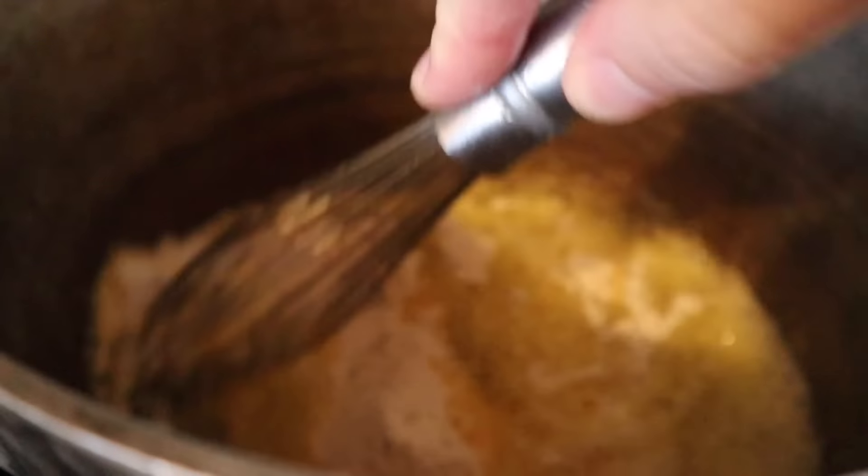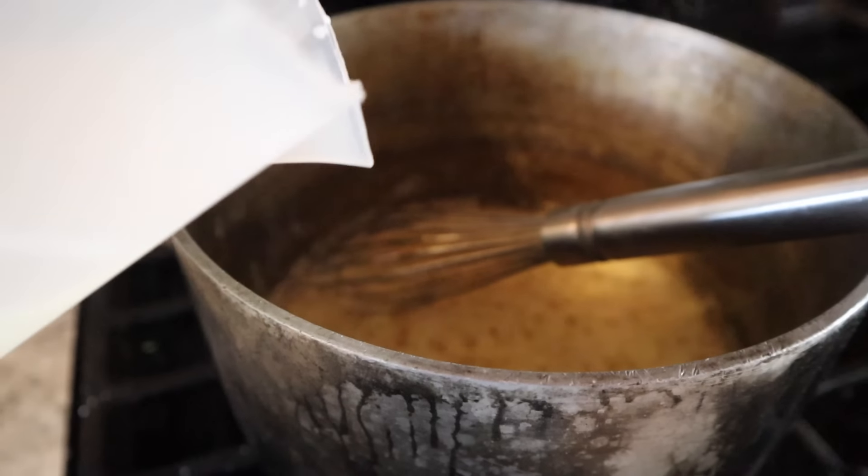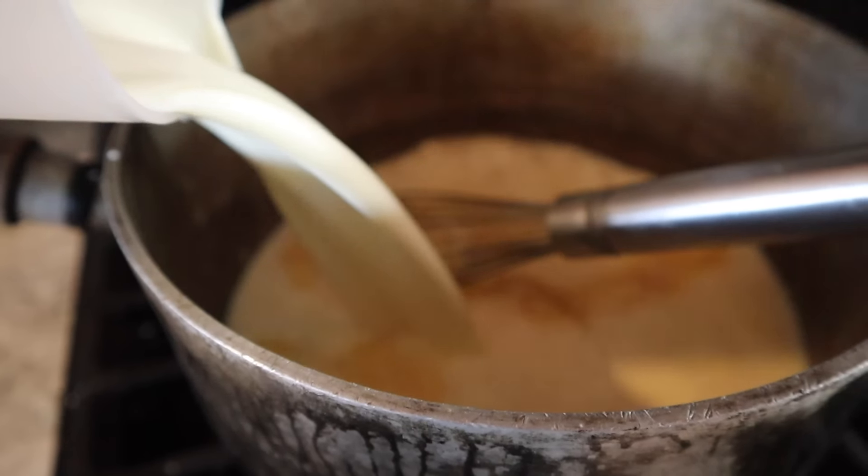I'm using the mac and cheese recipe off of my blog, although I unintentionally made enough sauce for two pounds of noodles, but I only had one pound of penne and I didn't feel like using two different shapes of noodles. So I have some cheese sauce in the fridge leftover.